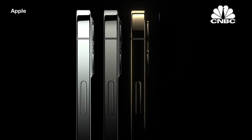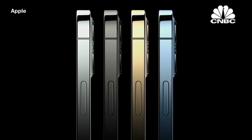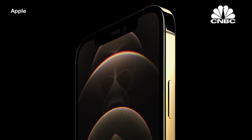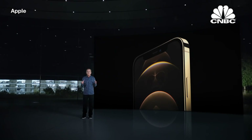A rich deep graphite, a stunning gold, and an all-new Pacific Blue. They're engineered with an advanced PVD process that provides a spectacular luster. And our new gold uses a high-power magnetron coating process that gives the stainless steel a stunning bright gold finish.